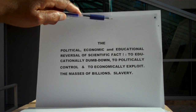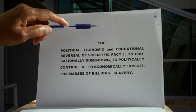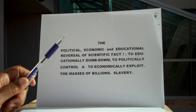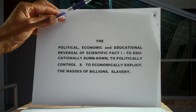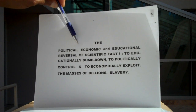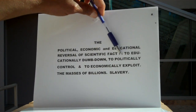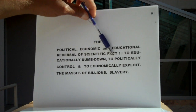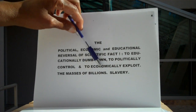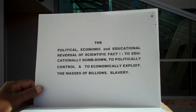Now, what does this tell us? A whole lot. The moon does not reflect the sun's light. Secondly, the moon and the sun are not ball-shaped objects. It is because they told you that the sun would have to be in the back of this moon instead of in the front. This is the political, economic, and educational reversal of scientific fact to educationally dumb you down, to politically control you, and to economically exploit you — the masses of billions of you. This is slavery of the mind. If you can be made into a slave mentally, you can be made into a slave physically.